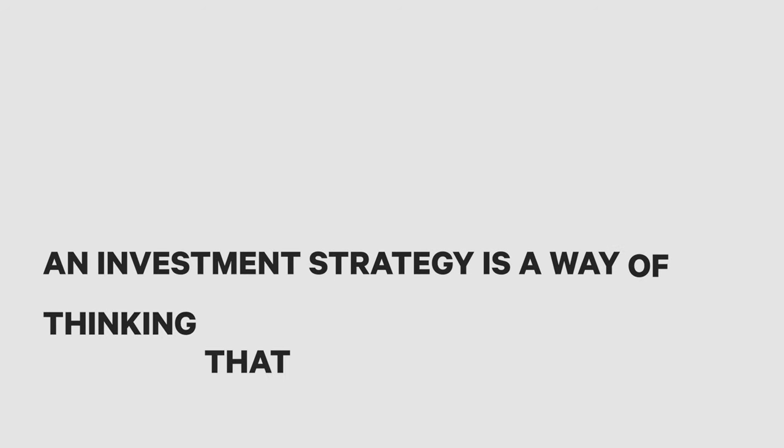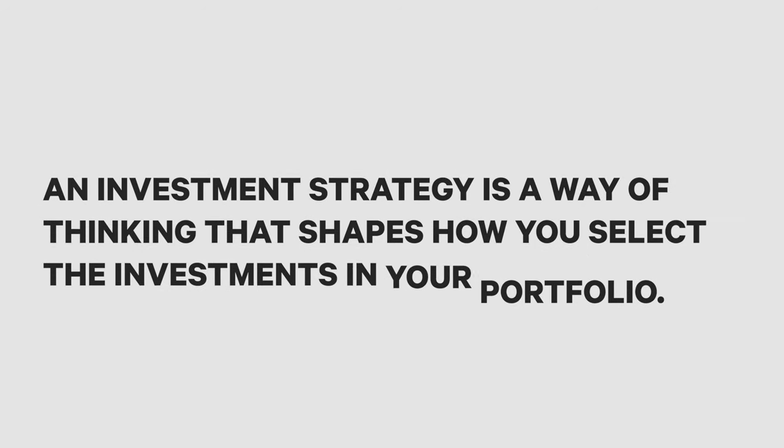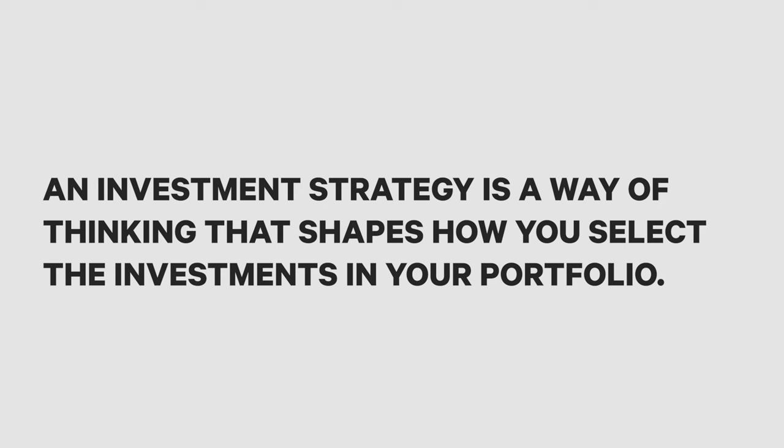In this video, we'll walk you through the basics of investment strategies for beginners. If you're overwhelmed with the investment terminology out there, this video is for you. An investment strategy is a way of thinking that shapes how you select the investments in your portfolio. The best strategies should help you meet your financial goals and grow your wealth while maintaining a level of risk that lets you sleep at night. The strategy you choose may influence everything from what types of assets you have to how you approach buying and selling those assets.